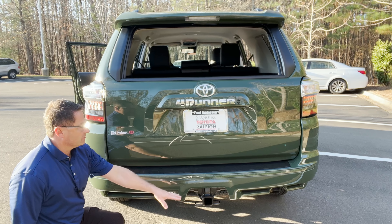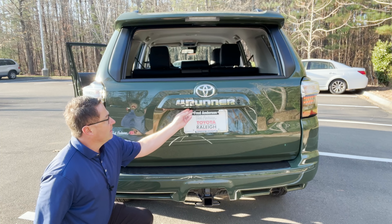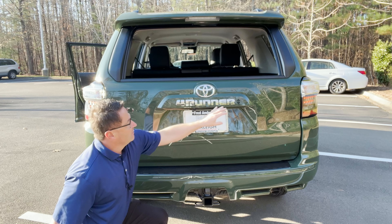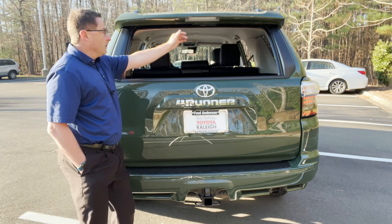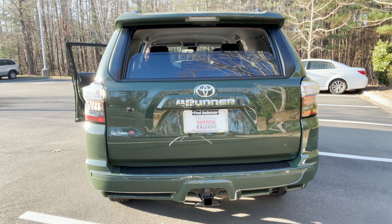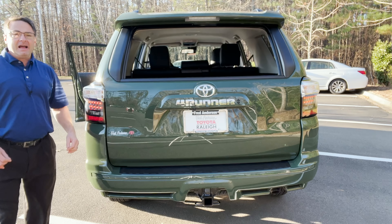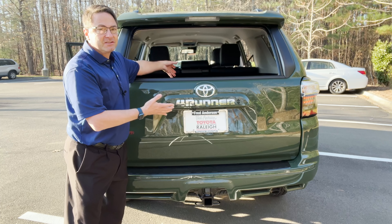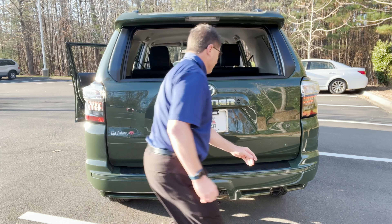The 4Runner has a 5,000-pound tow capacity and it comes equipped with a hitch and all your wiring harness hookups. Then it's got the backup camera. We see the badge, the name, and then look at this — the rear window goes down. From the front I can control the back glass. It's perfect for getting air to back seat passengers and also to animals back there.